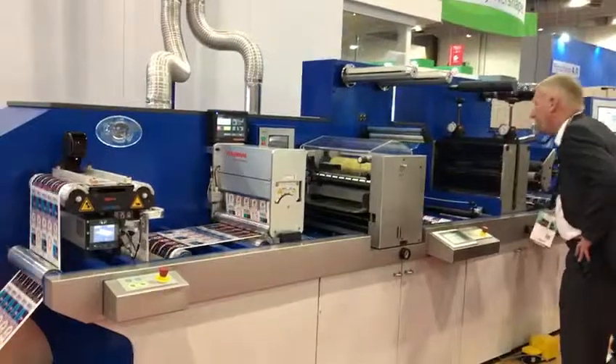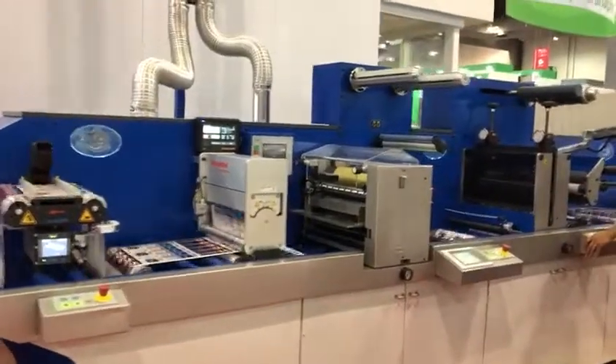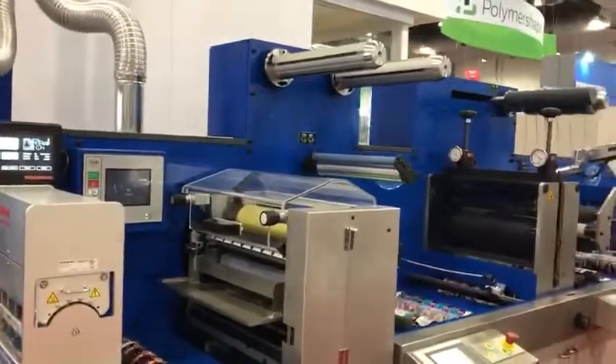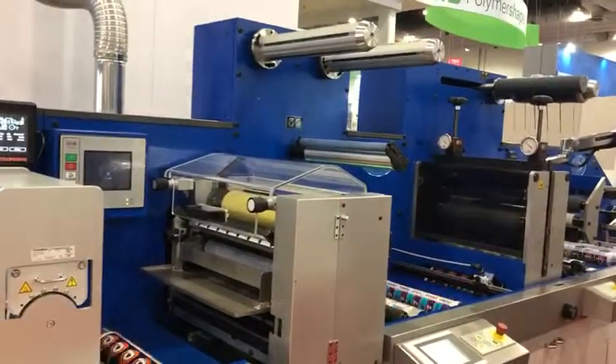Flexographic breaking station used for flat corrugated. Laminating towers. Semi-rotor and die-cutting station.